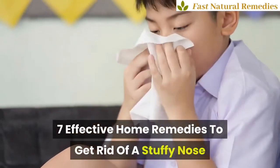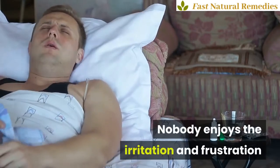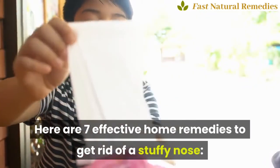7 Effective Home Remedies to Get Rid of a Stuffy Nose. Nobody enjoys the irritation and frustration that comes with nose congestion. Here are 7 effective home remedies to get rid of a stuffy nose.